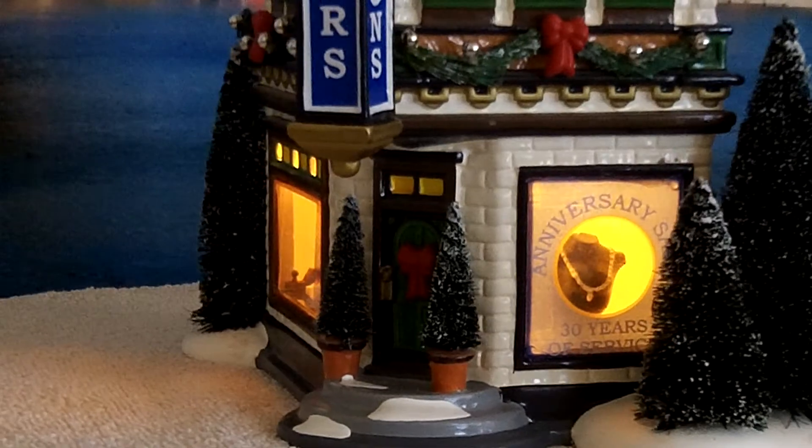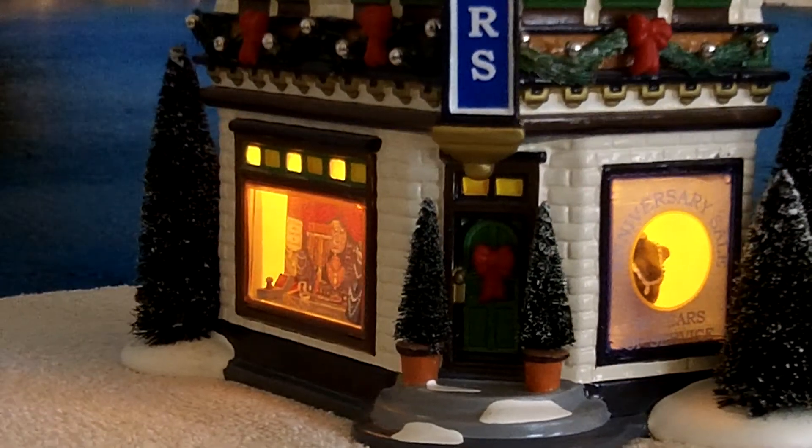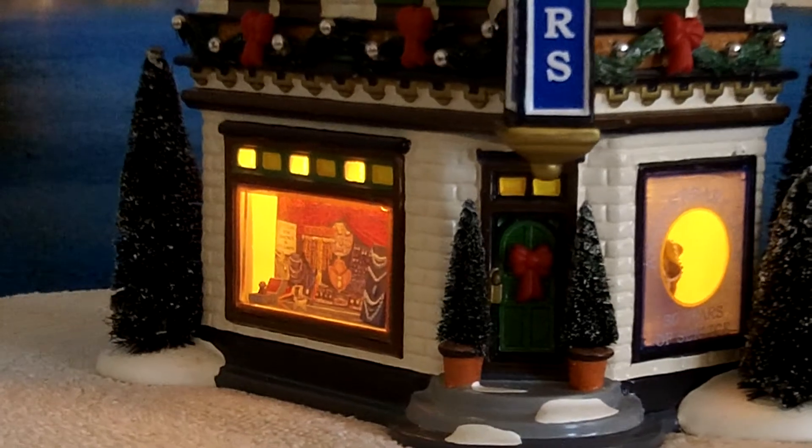It says 'Anniversary 30 years of service' around that area. It's wearing a necklace. It has the sign as well as all the trees around it.